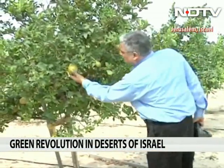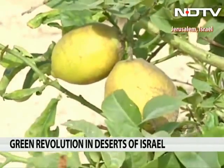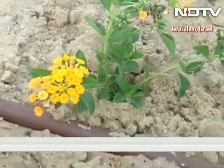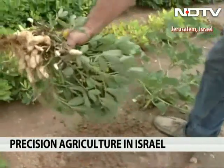Despite Israel's love for high technology, it has not permitted any genetically modified crop to be grown by farmers. Today, Israel exports fruits, vegetables and flowers to Europe from its parched landscape.